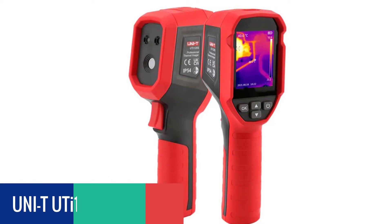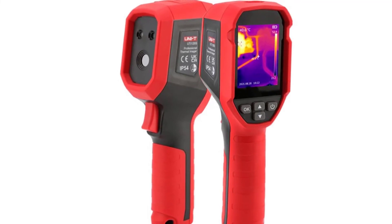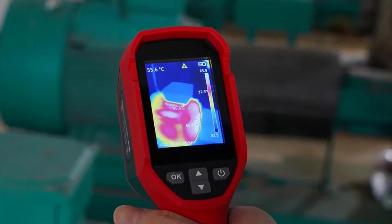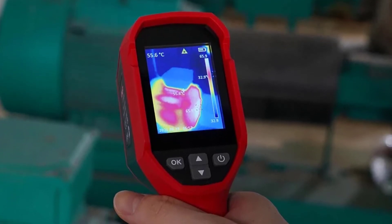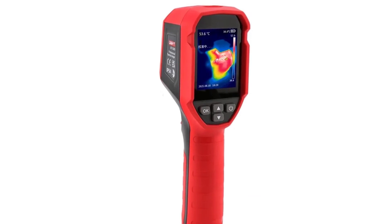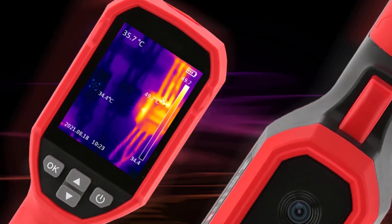Number 2: UNITY UTI 120 Thermal Imager. The UNITY UTI 120 is the latest infrared thermometer released by UNITY — a compact, lightweight, and multi-functional handheld device for industrial applications. It includes a convenient rotary switch for easy temperature measurement, and the large digital display shows temperature in both degrees Celsius and Fahrenheit. It is a great choice for measuring temperature in electrical motors, car engines, electrical equipment, machinery, and building and construction sites.